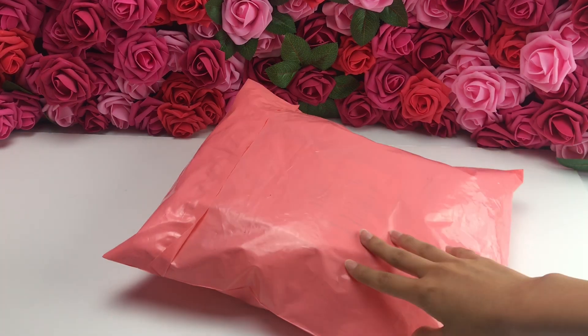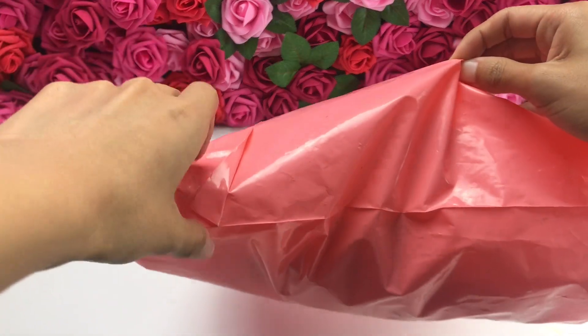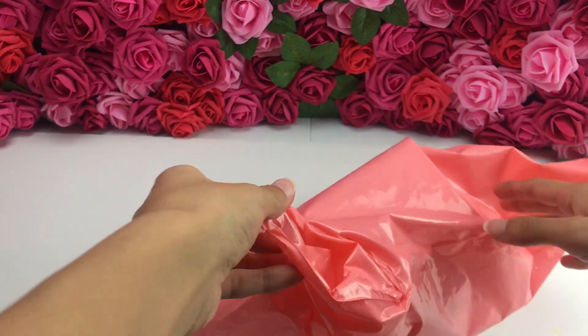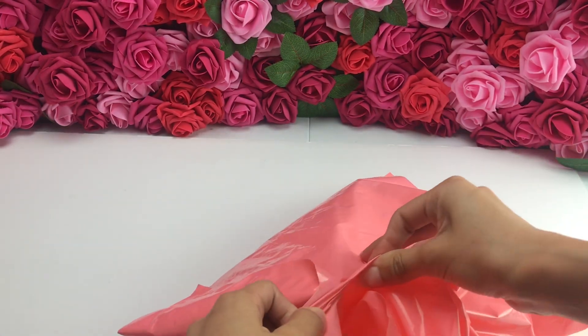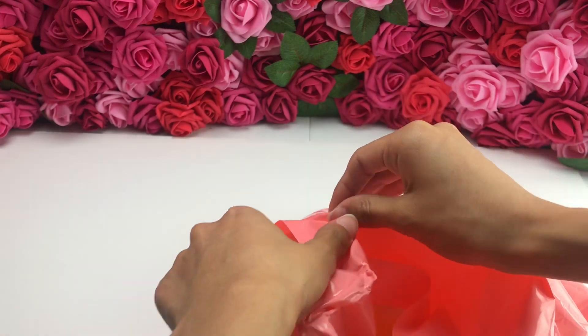It took me forever to find one that was actually a decent price, because a lot of them were super expensive. I don't have scissors so I'm trying to open this. But yeah, it took me forever to search for one that isn't too pricey.